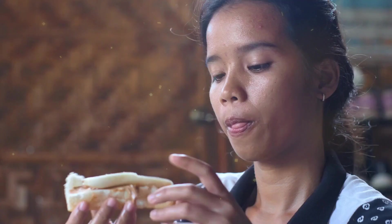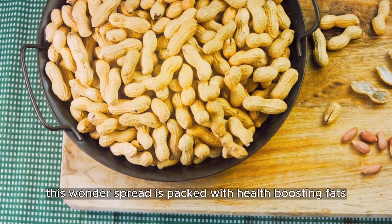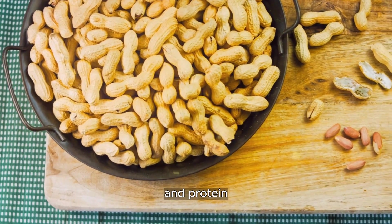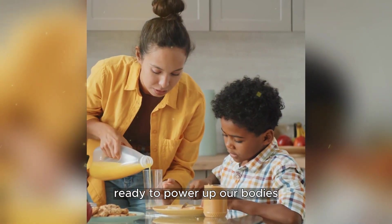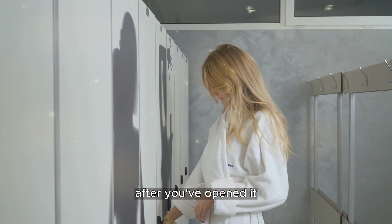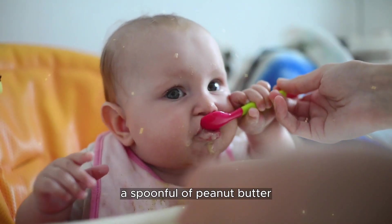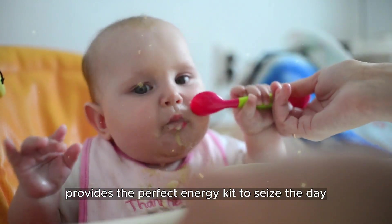Peanut butter is an absolute essential. This wonder spread is packed with health-boosting fats and protein, ready to power up our bodies. You can just leave it in the cupboard after you've opened it — no fridge needed. When you're off adventuring outdoors, a spoonful of peanut butter provides the perfect energy kick to seize the day.